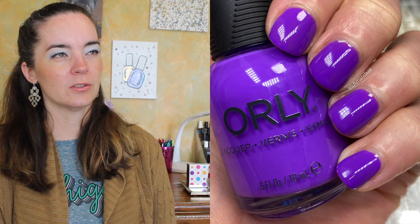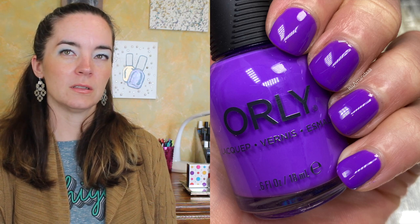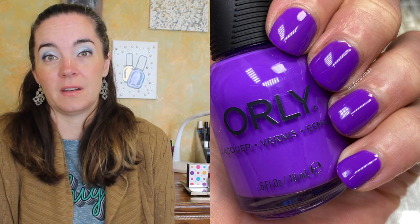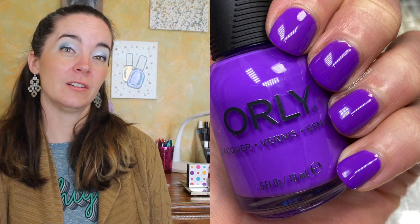I almost always love the Orly summer collections. I thought I would need three coats for some of these, which wouldn't have made me dislike them — three coats isn't a big deal — but two coats is even better. It's called Rinse and Repeat; I don't really get the name given the party theme.